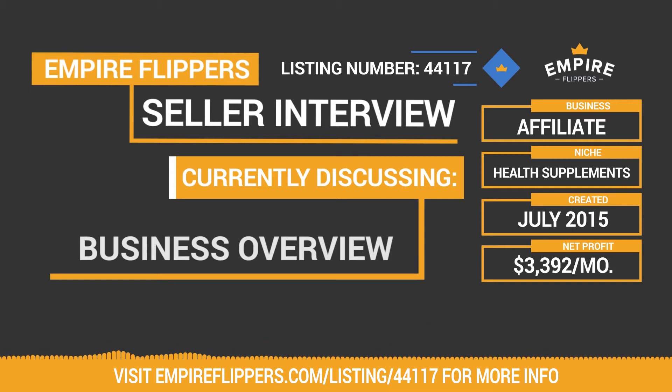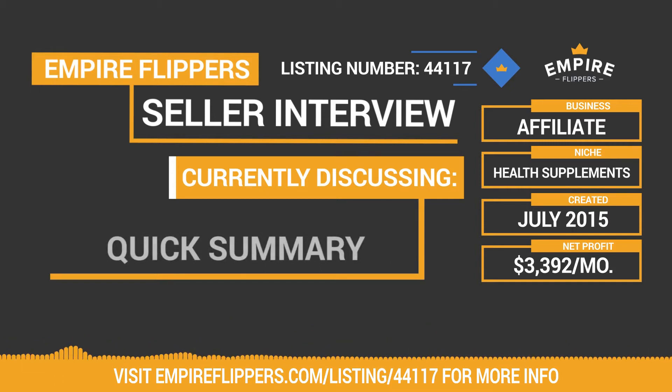Before we dive into the questions, I want to run through a quick summary of the business. It was built in July of 2015, has a monthly revenue of $3,443, expenses of $51, for a net profit of $3,392, which is generated on a 12-month average.